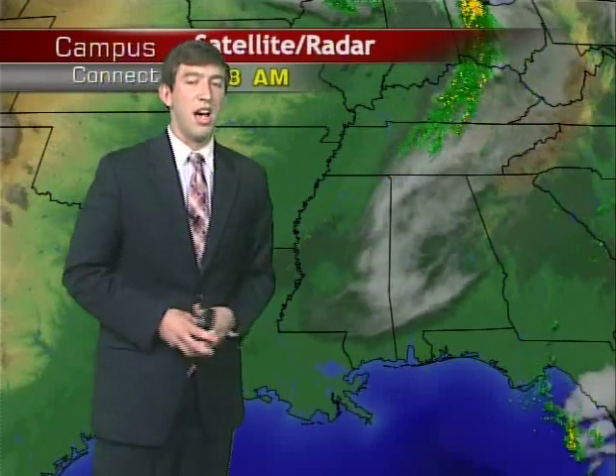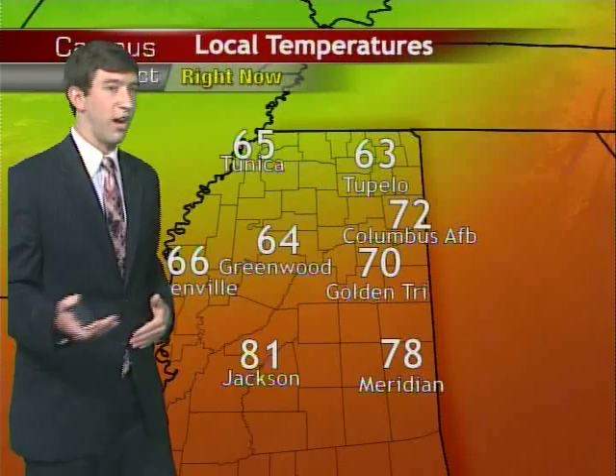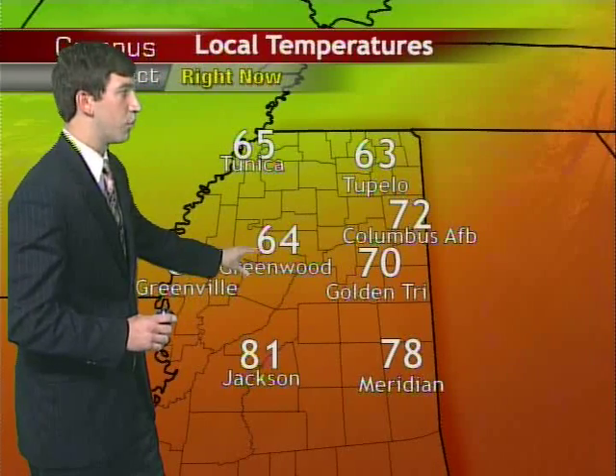We have a few showers popping along that front, but all of that is drifting off to the south. Temperatures — you can see there's a good gradient here from the northern half of the state to the southern half. 65 right now in Tunica; as you move south, a little bit warmer.